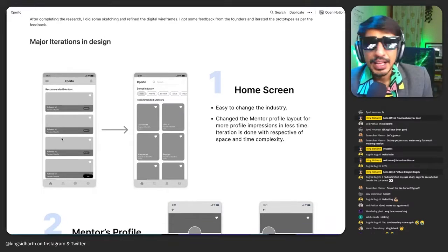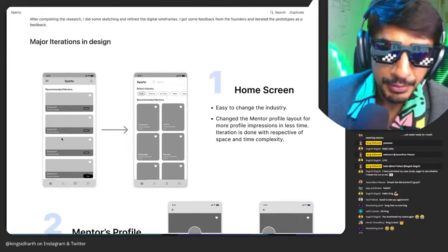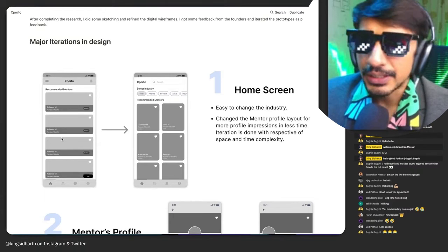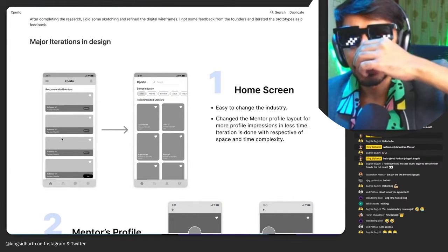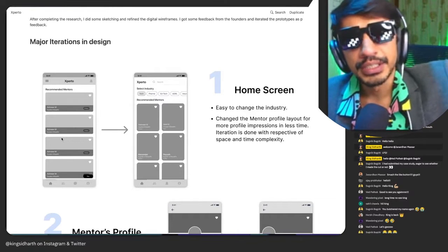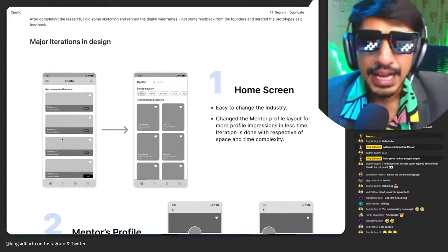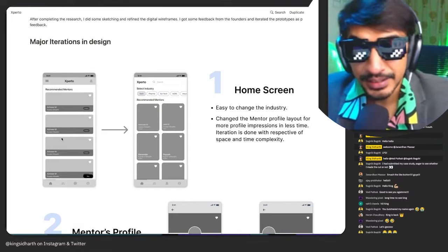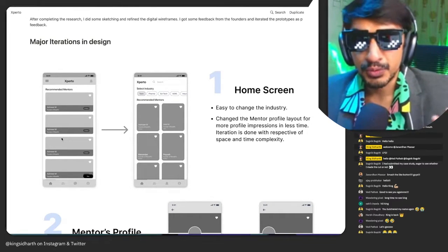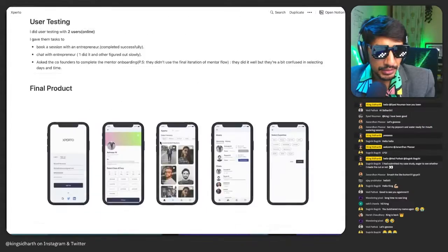Not everything needs an app. I remember at Growth School we were reviewing submissions from the first batch — one person had submitted a shower curtain idea. The rest of the washroom used to get wet because it's a small washroom in Bombay, so they did a makeshift shower curtain that works in a city like that. That's a valid approach for design thinking.